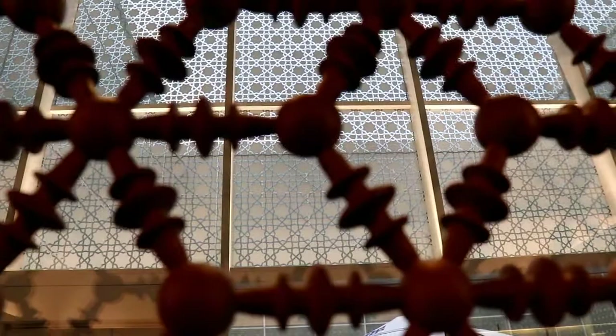All throughout the building there are these patterned partitions that separate the spaces, but they do not obstruct sight lines or light — like this wooden lattice here. It reminds me of an abacus. It also reminds me of molecule bonds.